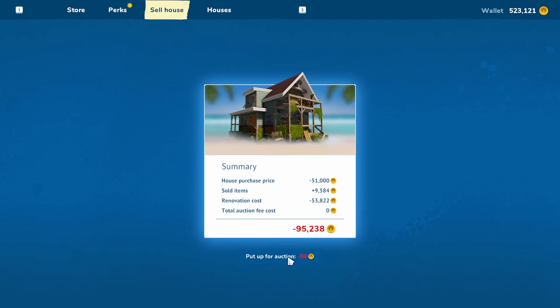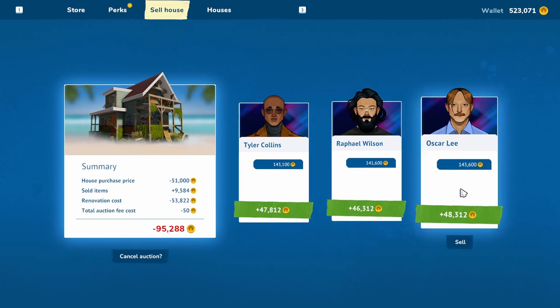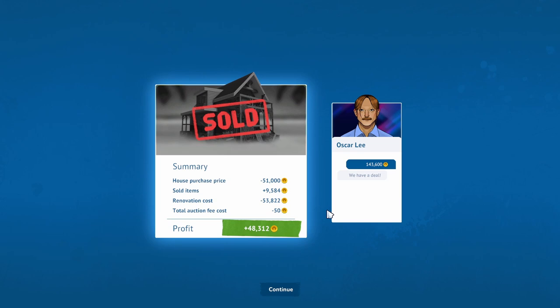By the way, it says I have new perks but I've got all the perks there are — I don't know why it keeps telling me that. All together we spent $95,238. Considering the fact that the house itself only cost $51,000, that's a lot, but let's see what we get. Well, nothing like what we had on the cabin, but we also spent less than we did on the cabin. Of the people that bid, the one that bid the most was Oscar Lee. Mr. Lee, enjoy your new home — we will sell it to you. We made $48,312.